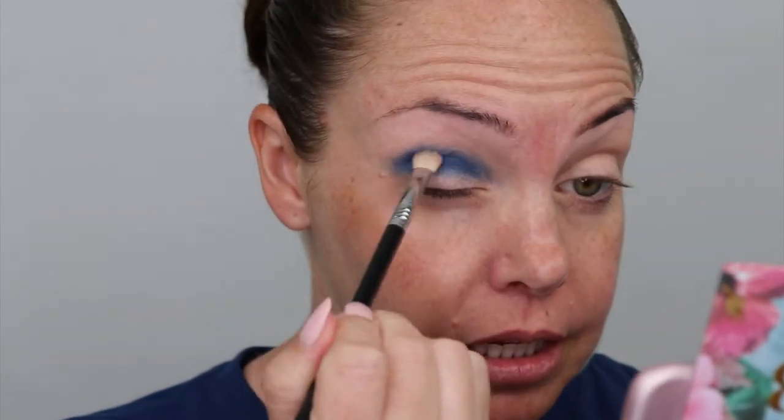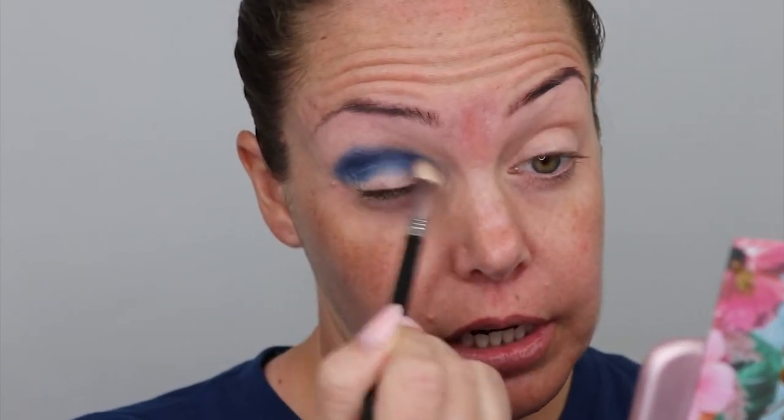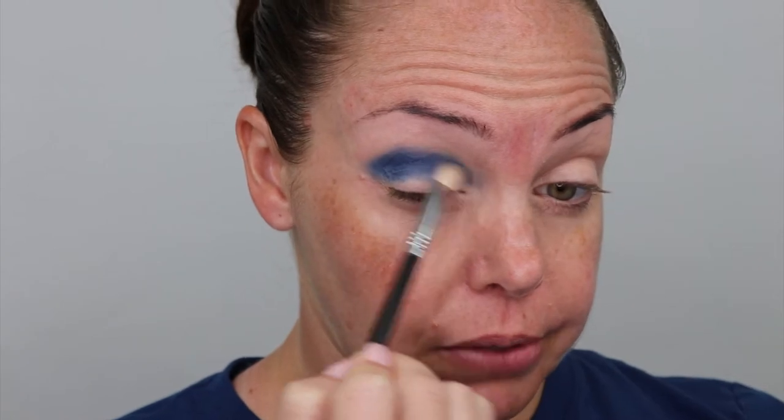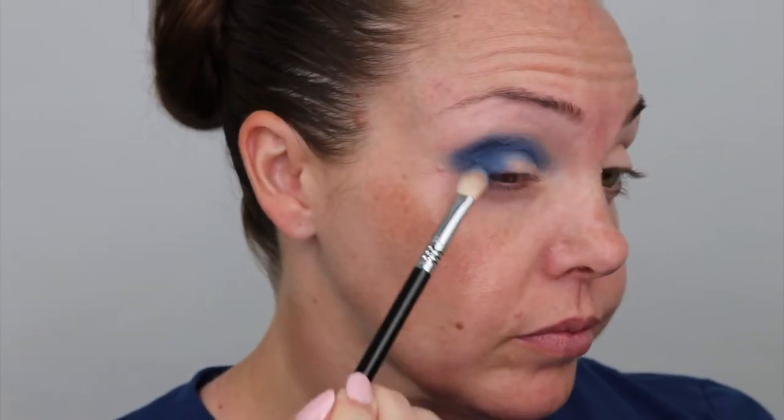The good thing is this matches my shirt! That is really pretty. I don't want to blow it out too much because I do want to put that pink up here, and I'm thinking maybe the purple underneath. We'll see.